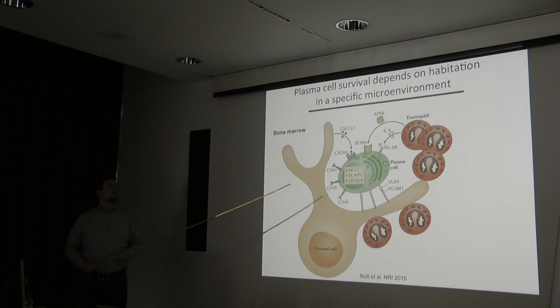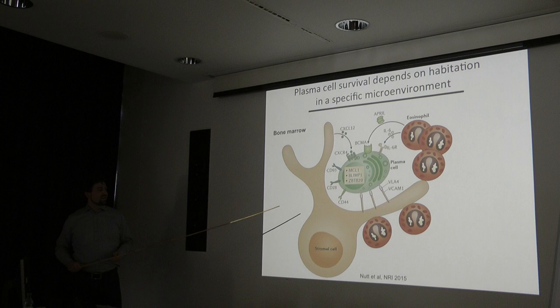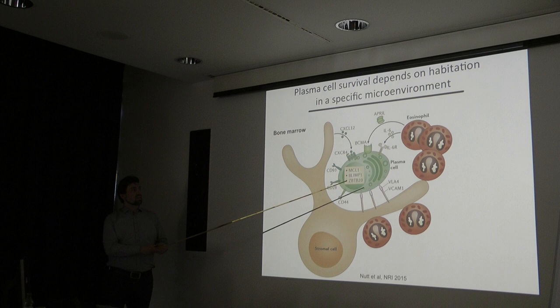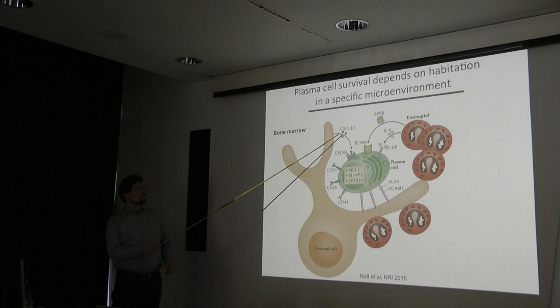Plasma cell survival in the bone marrow is conditional — once isolated, plasma cells rapidly die, which is why they were considered short-lived for a long time. The survival niche in the bone marrow contains two important cellular fractions: stromal cells and eosinophils, which provide the plasma cell with survival signals including IL-6, APRIL, and the VLA-4/VCAM interaction.